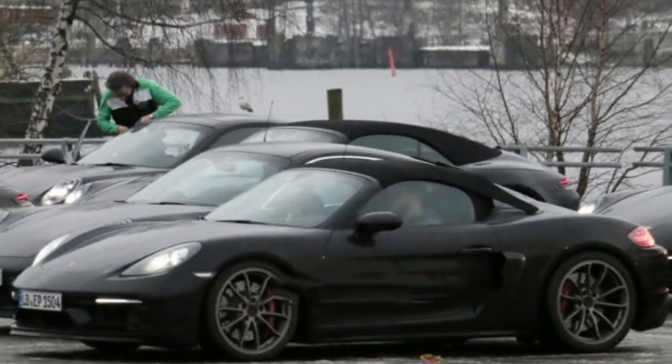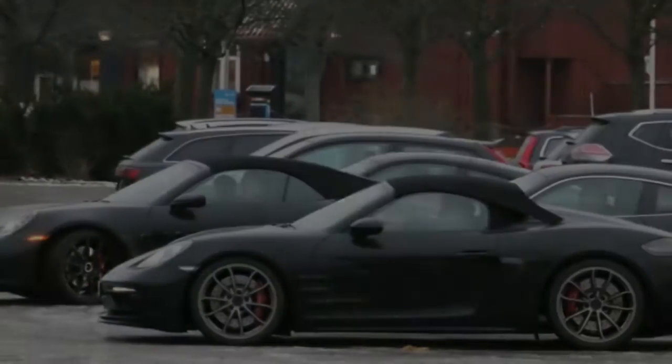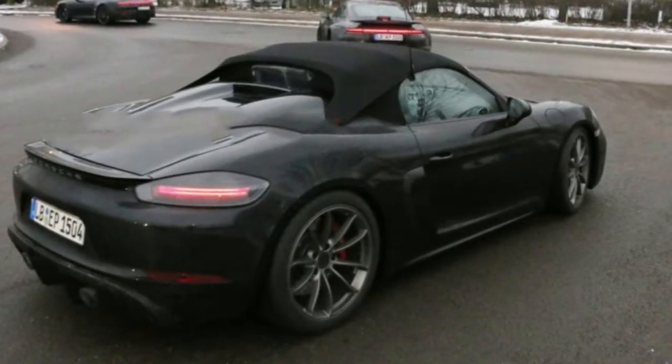This will be the third iteration of the Boxster Spider and the first one to wear the 718 designation. Previous models have gone on a heavy diet, dropping hundreds of pounds over their stablemates. They also get a nice bump in power.